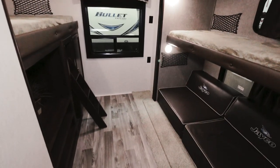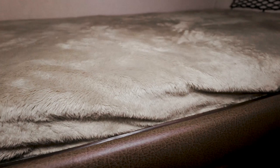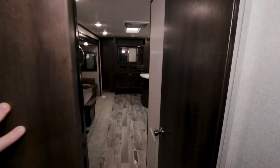The bunkhouse is in the rear of the 32B-HDS. There are two bunks and a cool cube futon. The teddy bear mattresses are fluffy and soft. There are also some shelves and a built-in dresser cabinet. The bunkhouse has a sliding door, and another large cabinet outside with a hanging bar.